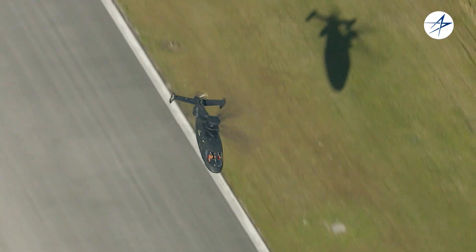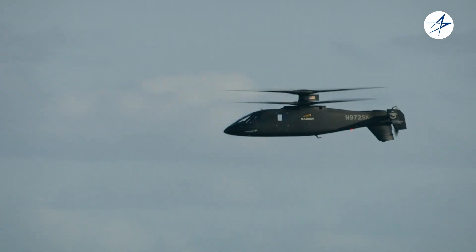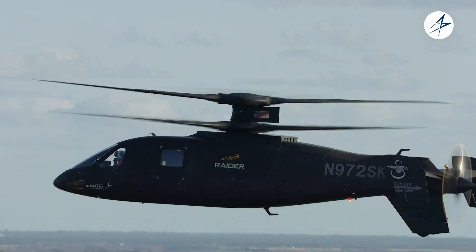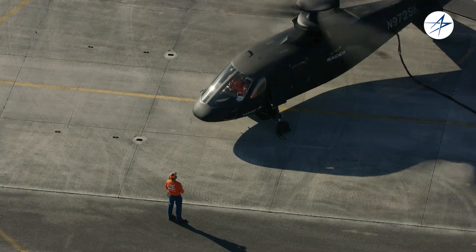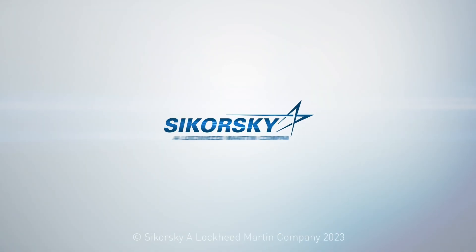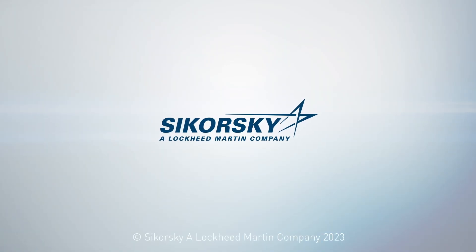So you can see the S-97 Raider performs as a sleek, tactical, agile and engaging aircraft for the fight of today and tomorrow. That completes our demo for the day. Thanks for coming out. To be continued.